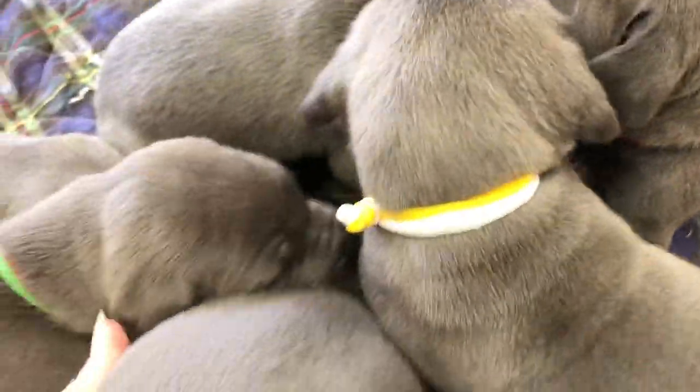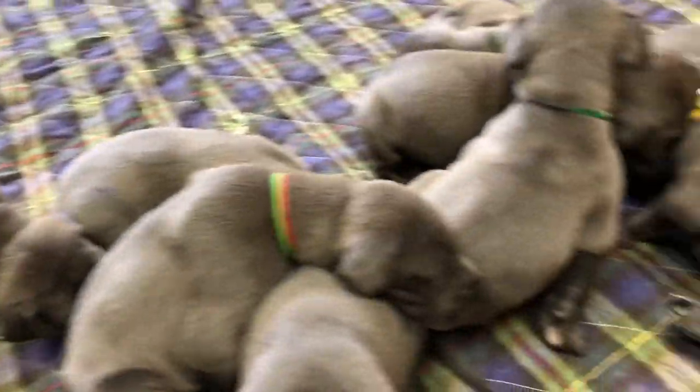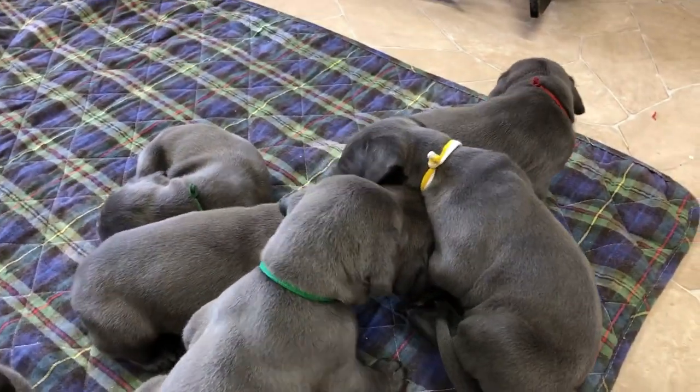So they're growing nicely. Just started on some puppy food, just starting to get around a little bit more. Trying to check out their legs' ability there.